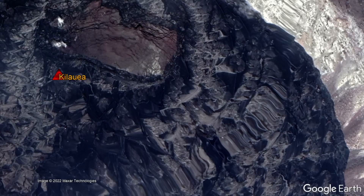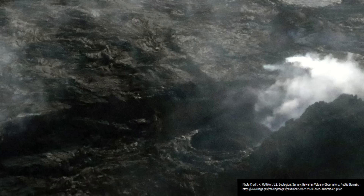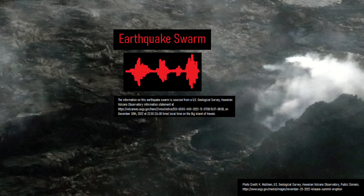This new eruption followed a gradual inflation of Kilauea's summit, which had been ongoing since November 28th of 2022. Since this signaled the movement of magma into the volcano, this activity generated an earthquake swarm of 25 earthquakes on December 30th of 2022.